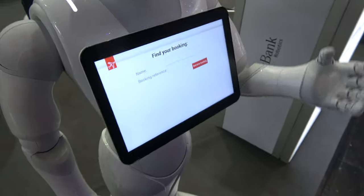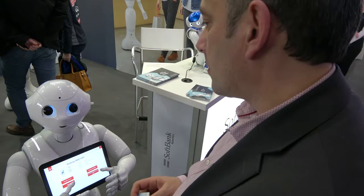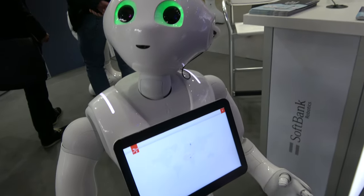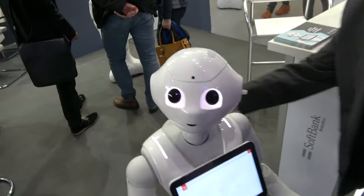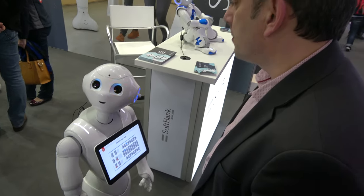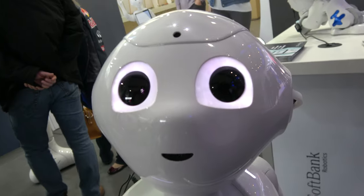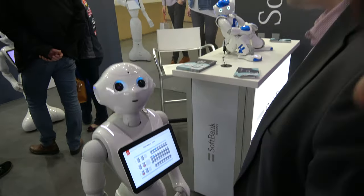Pepper retrieves the booking and greets Mr. Aboutit, showing his next flight. When asked to change a seat, Pepper notes only two seats are available on the top floor and asks whether the passenger prefers aisle or window. The passenger chooses window and is assigned seat H5 on the top floor, with the note that no one will wake them up during the night.